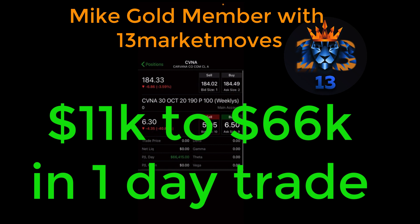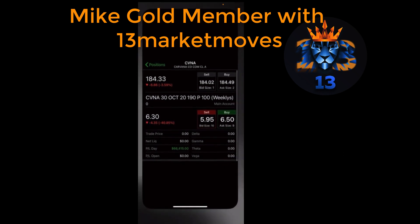What's going on everyone, it is Mike here and I am a Gold Club member with 13 Market Moves trading with Chris. I am here to recap the Carvana trade that we took Friday, where I made $590 — taking eleven thousand two hundred and fifty-six dollars all the way up to sixty-six thousand four hundred and fifteen dollars. I wanted to walk you through that trade and what we saw.